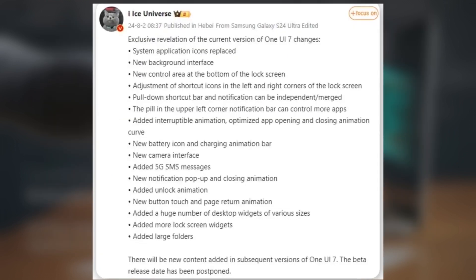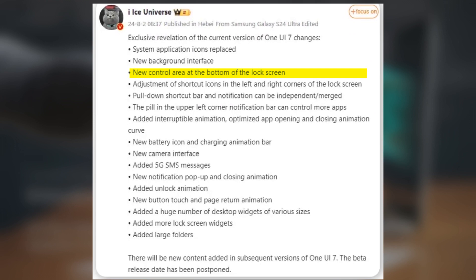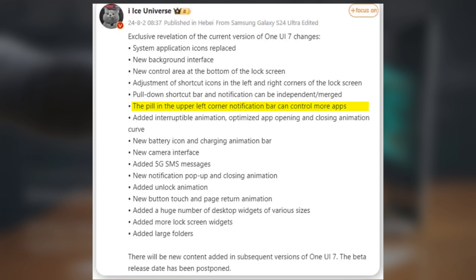According to Ice Universe, here are the leaked features for One UI 7.0: new system application icons, new background interface, new control area at the bottom of the lock screen, adjustment of shortcut icon positions in the left and right corners of the lock screen, independent or merged pull-down shortcut bar and notification, and a pill-shake UI element in the upper left corner of the notification bar to display more apps.